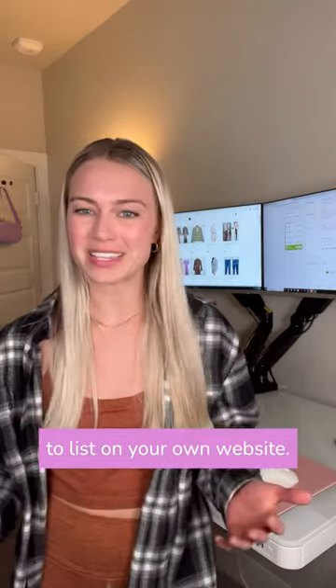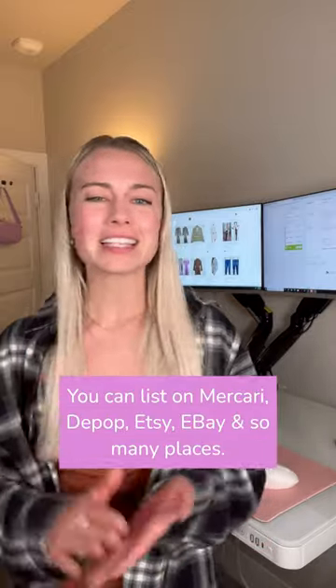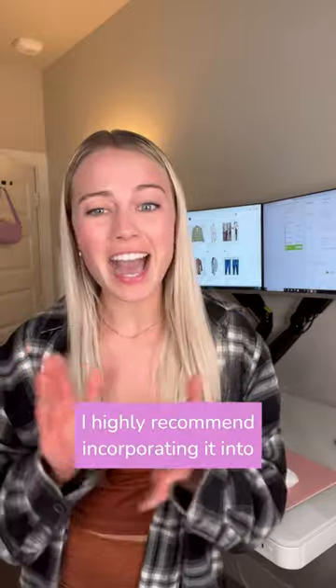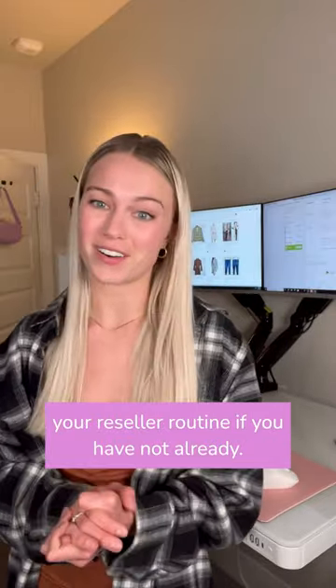I even recommend using Vendu if you're not looking to list on your own website — you can list on Mercari, Depop, eBay, Etsy, and so many other places. I highly recommend incorporating it into your reseller routine if you have not already.